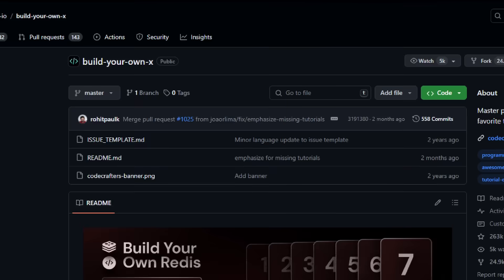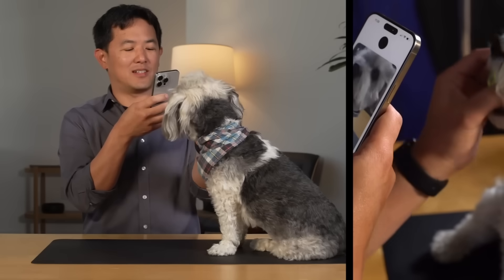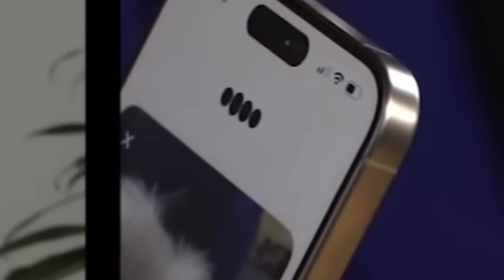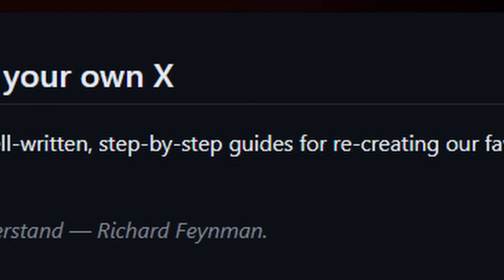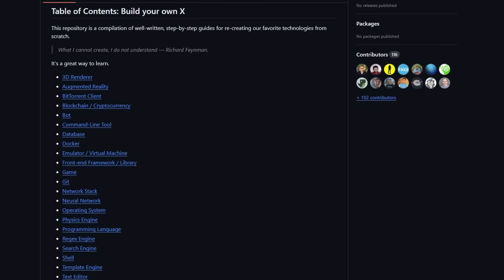This kept happening to me until I found this GitHub repo about a year ago, and I wish I knew about it earlier. Build your own X — X as in the letter X, not ex. It's an amazing GitHub repository. It says right here that it's a compilation of well-written, step-by-step guides for recreating our favorite technologies from scratch.